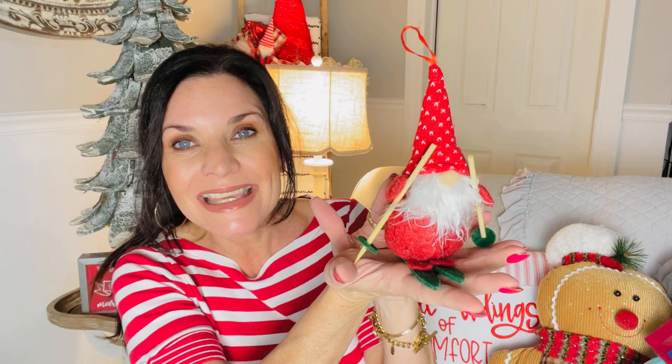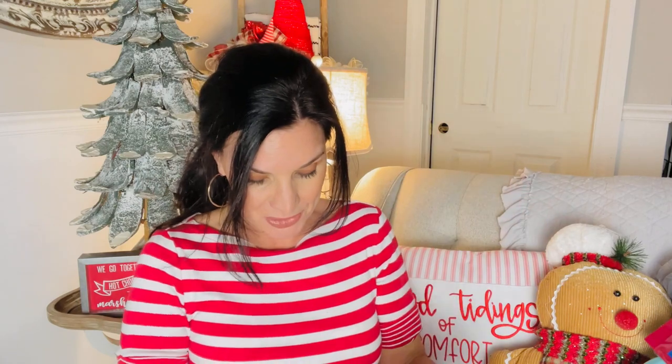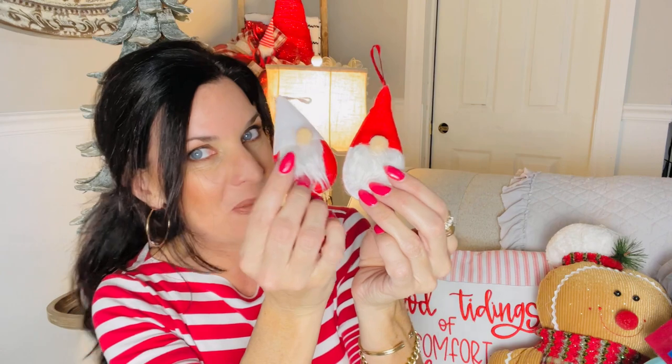Some other cute new ornaments at our store: there's this fluffy, funny little country Santa Claus, and then check out the little gnome on skis with the little red hat. If you're into gnomes you're going to love what Dollar Tree is putting out. They're also putting out a four-pack of little mini gnomes, which we can easily DIY. Check for some of their new ornaments this year.